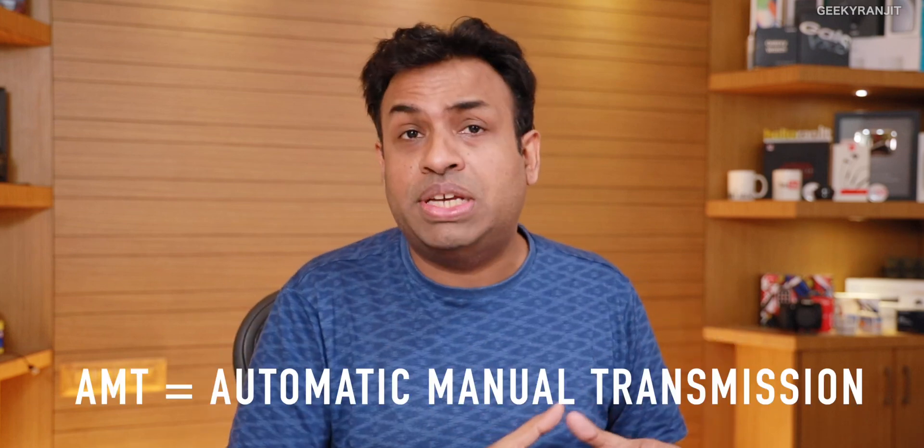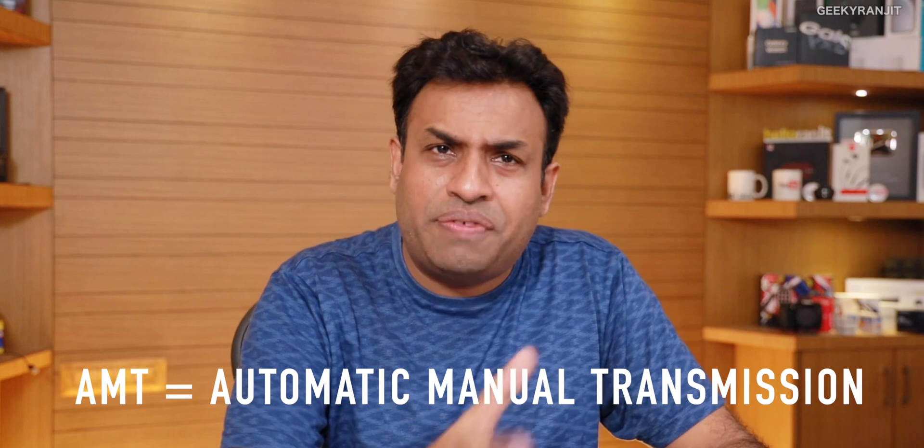The most affordable is known as AMT — the full form is Automated Manual Transmission. Generally you'll find this in the budget range of automatic cars. For example, Maruti's automatic cars most of them will be AMT, and Hyundai has also come out with some cars that have AMT. The thing with AMT is that it's relatively a lot less expensive. It's actually a regular manual transmission but with a computer that changes the gear — hence it's called Automated Manual Transmission.